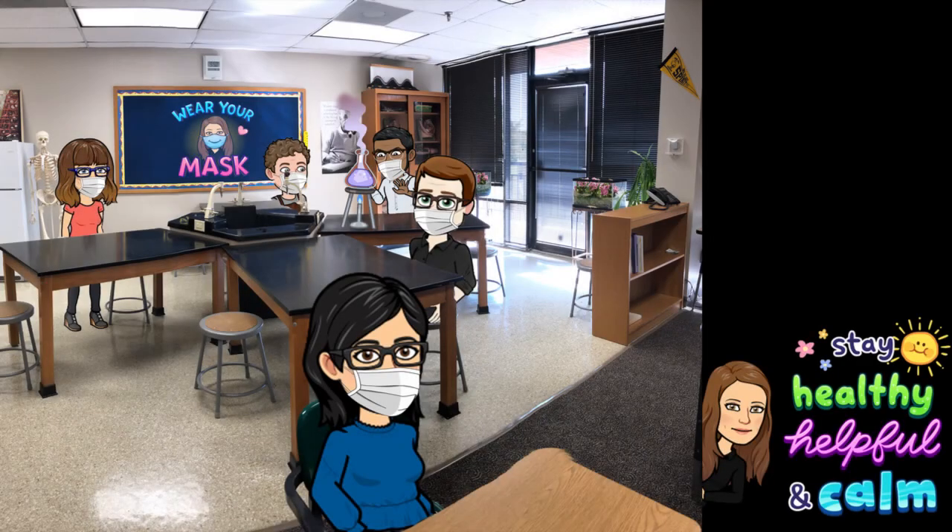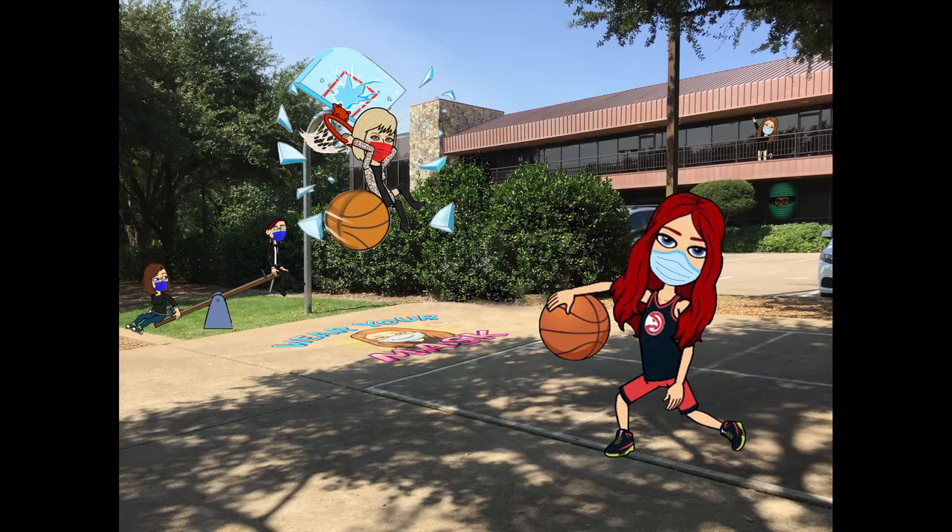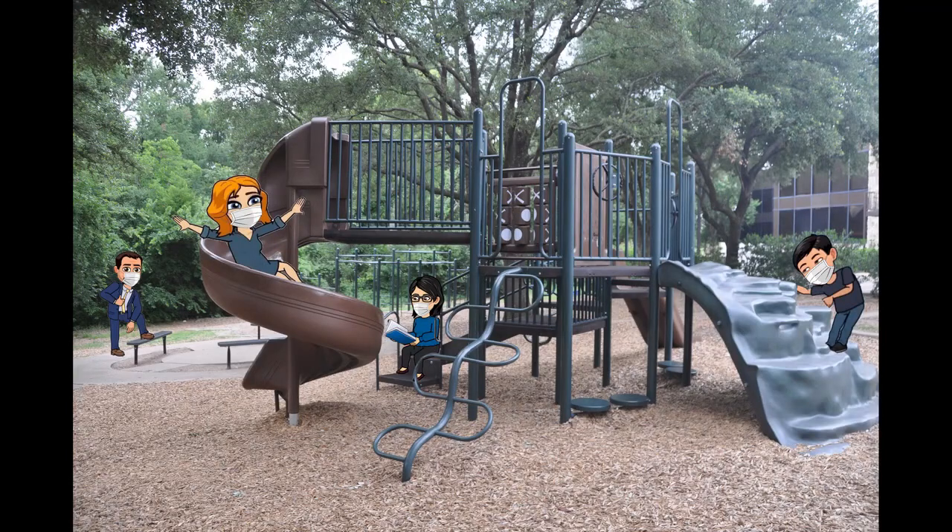We are lucky at Fairhill to have a large campus which can manage the social distancing requirements without needing to require some students to stay at home. Our younger students will still be able to go outside for recess, weather permitting. They will be required to wash their hands before they leave the building and when they re-enter. Students will also need to wear their face masks and maintain social distance when feasible on the play equipment. Teachers will monitor.